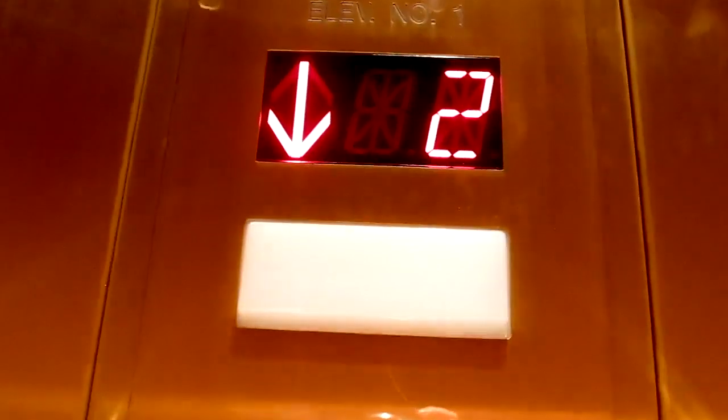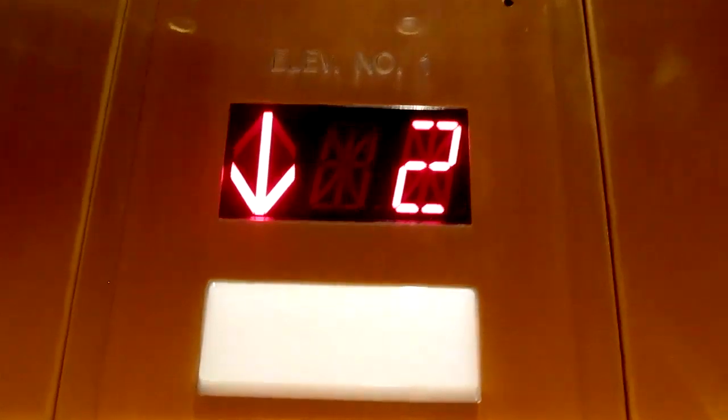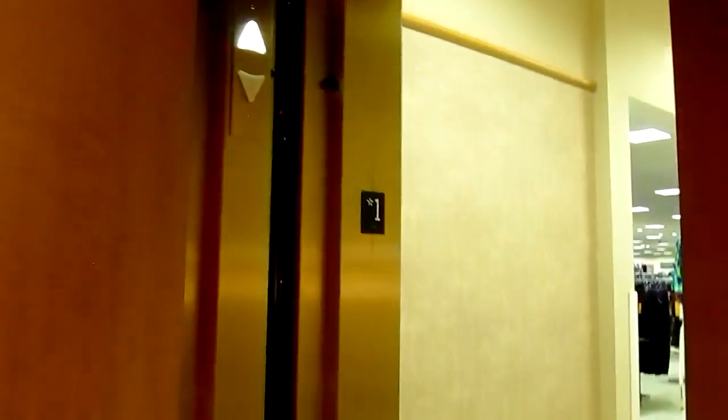I think we gotta get this on another ride. This is a very cool, still a very nice elevator. It's really got quite a motor.